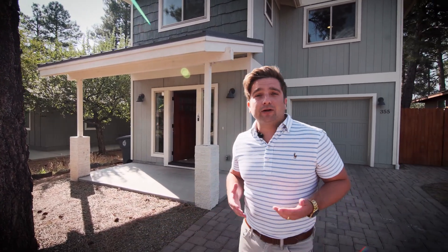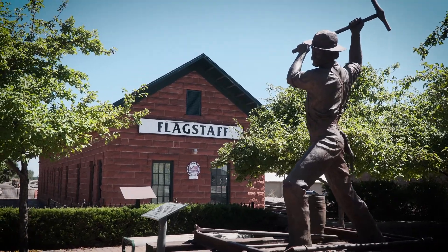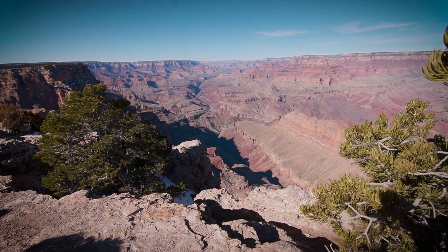Now they say it's all about location, right? Well here we are in the heart of the city, only five minutes from downtown, 20 minutes to the Arizona Snow Bowl, and an hour and a half to the Grand Canyon.